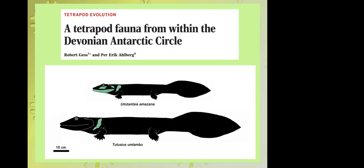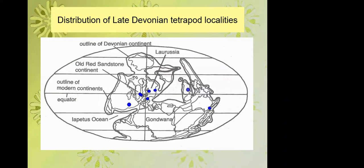Although these bones look a bit skimpy, if you think back to all the tetrapod bones known in the world, the one I called Umzantsia amazonica actually has quite a reasonable selection of bones compared to many other genera. The other one I called Tutusius umdamba, in honour of Desmond Tutu who gave his permission — quite politely. Umdamba obviously means river.